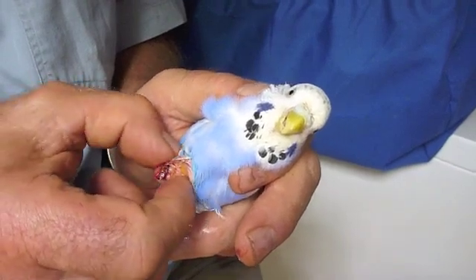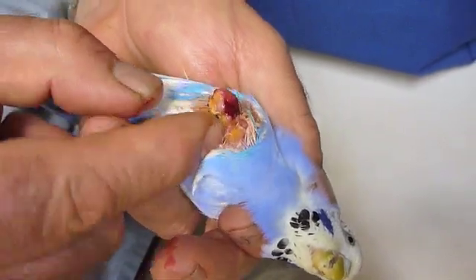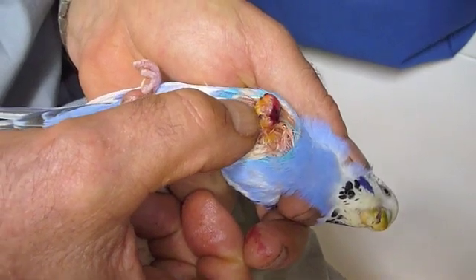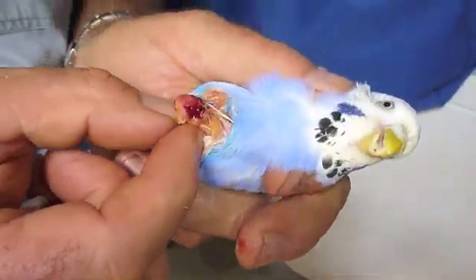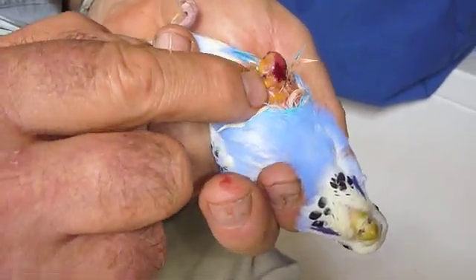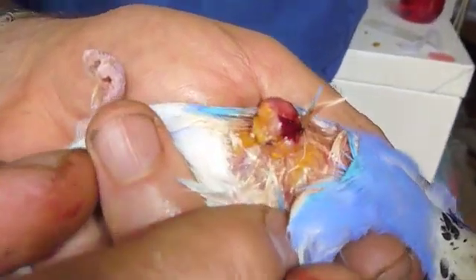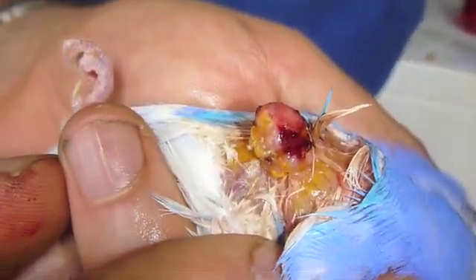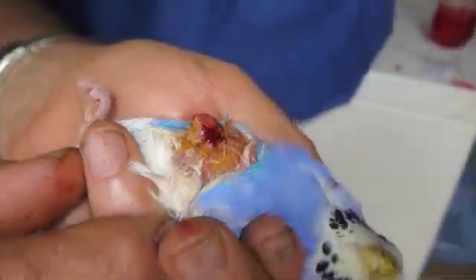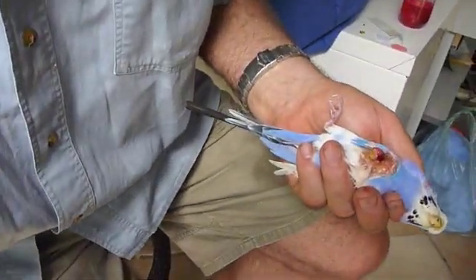It's a very firm tumour, which is consistent with a cancer in my opinion — probably a cancer of a feather follicle, if I look at what I'm seeing on the underside here. We'll have a look at that and then stop the video recording so we can take some photographs.